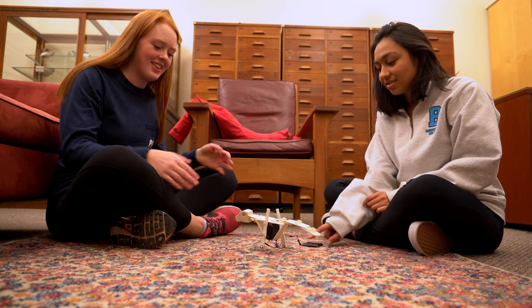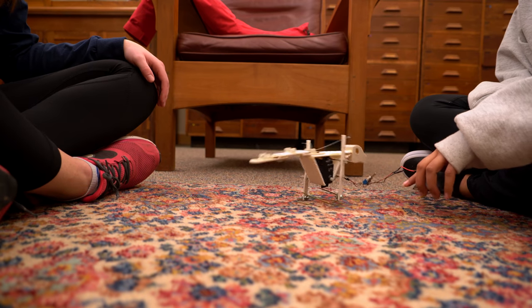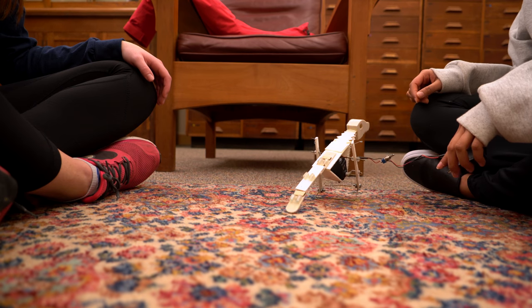Last semester in our engineering class called Dynamics, we had the amazing opportunity to build a robot from scratch. We 3D printed the body pieces for the robot, and we applied some of the concepts we'd been learning in a class called Circuit Analysis. It was a really amazing opportunity to be able to apply what we've been learning in class.